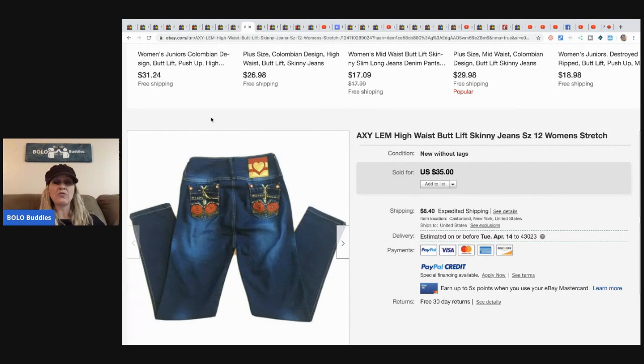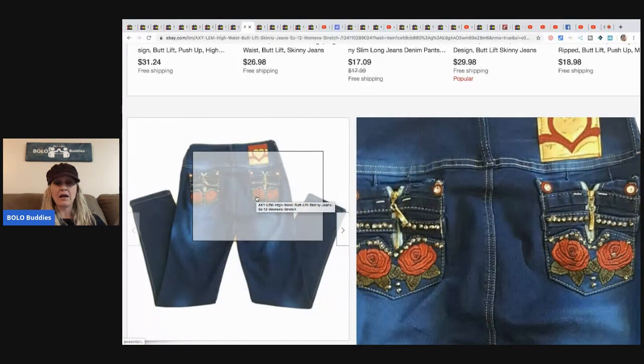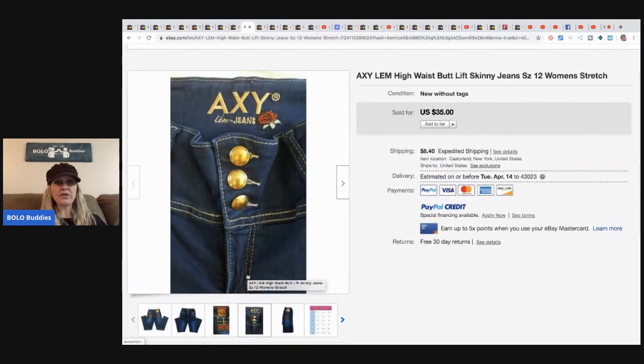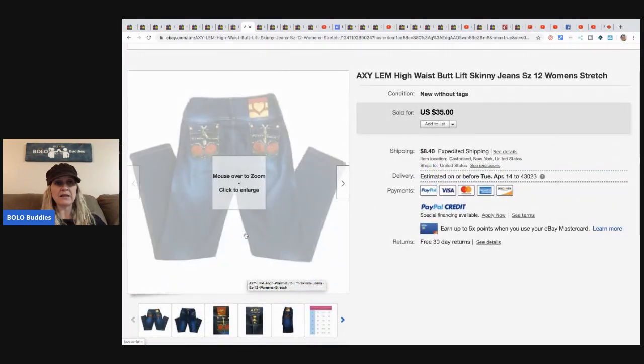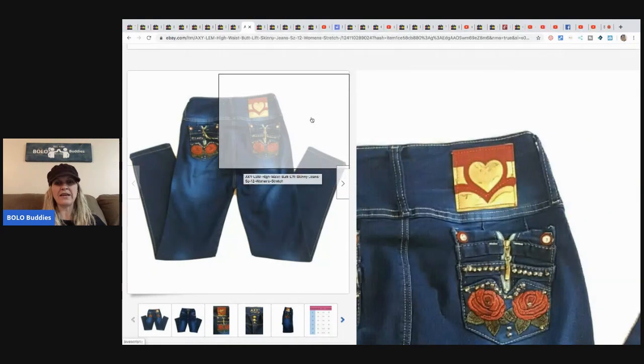There is another gal that buys a lot of clothing, and I'm going to show you some of the items she purchased from Donna's clothing lots. These items came from a 20-piece lot at approximately $3.50 per item, so she paid $70 for the 20-piece lot with free shipping. I'm going to show you six of the items she has sold. She sold these Axylem high-waist jeans — I've never seen anything like these. They sold for $35 plus shipping. They're embellished with detail on the pockets and are high-waisted.